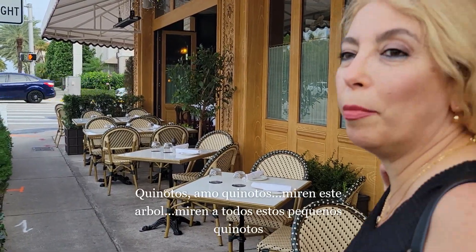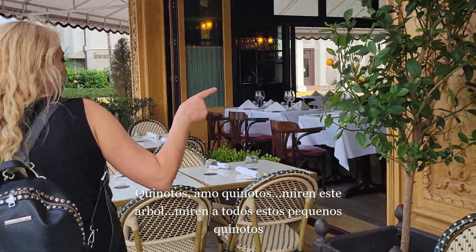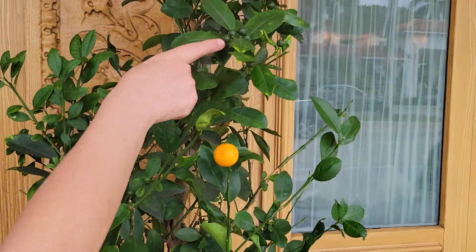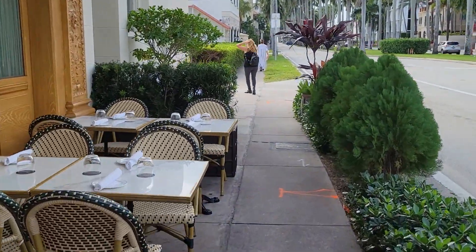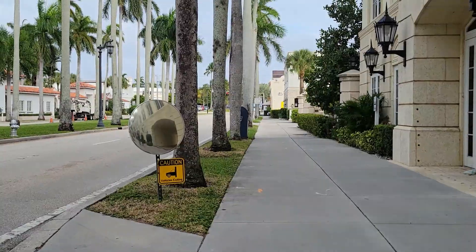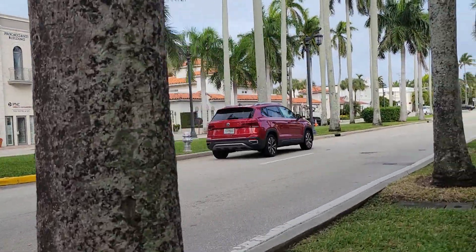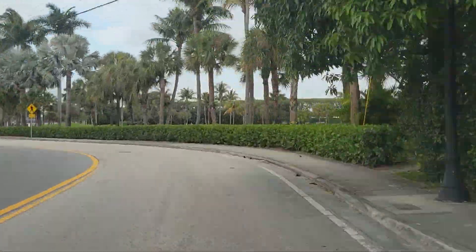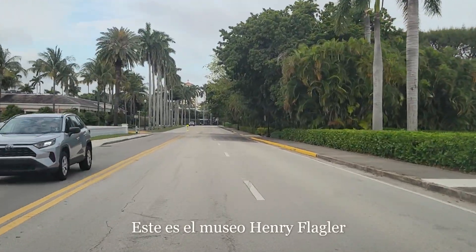I love kumquats! Look at their kumquat trees. Look at all the little kumquats here. I love it!